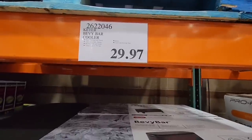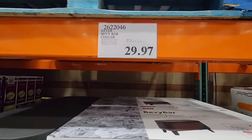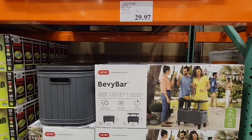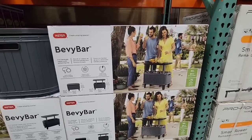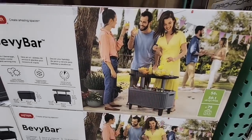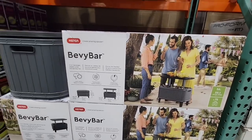The bevy bar is on clearance for $29.97. This is a fun time of year because a lot of summer favorites are going on clearance. This is a little table, though it's a bit low — my husband said it's too low for him.